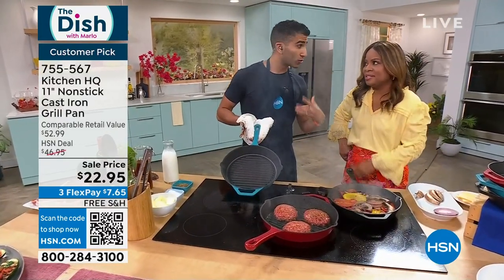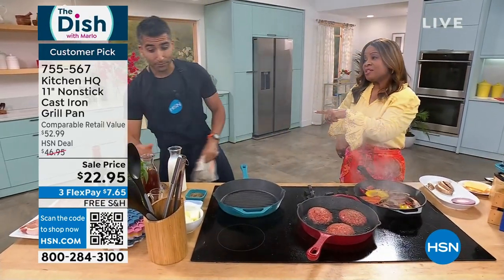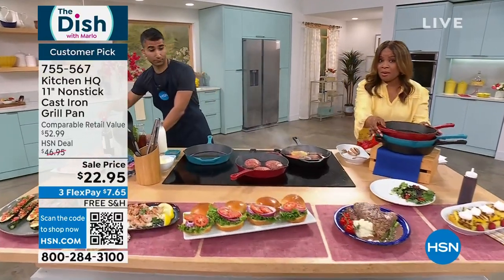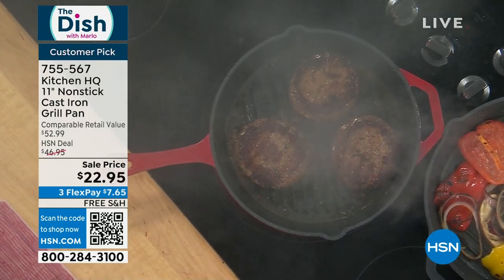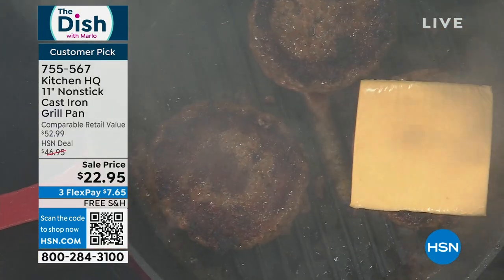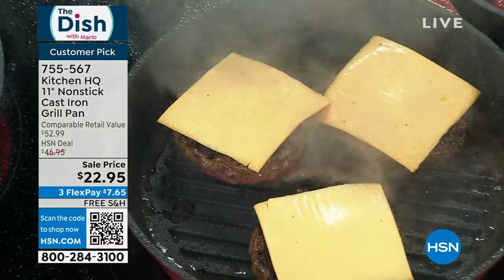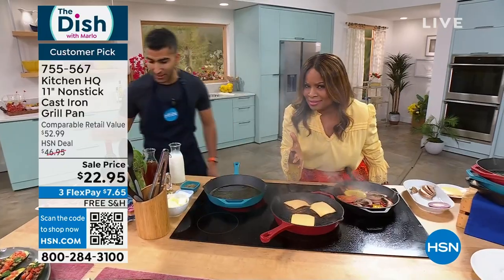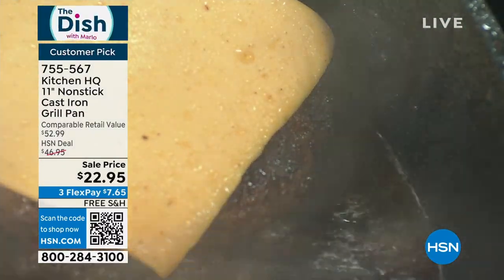Old school cast iron — you can't wash it with soapy water, you've got to season it and baby it. This is the customer pick at $22.95, and when you combine that with free shipping, to get nonstick cast iron in a grill pan — this is a phenomenal value. It's red, black, and turquoise. Don't miss it because they'll go fast. Those burgers look and smell so good — you've got that beautiful char. That's a charbroiled burger without having to trek outside and worry about propane and charcoal. You top it with melty cheese and nothing sticks.